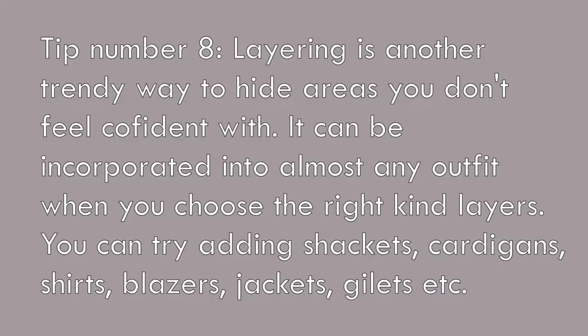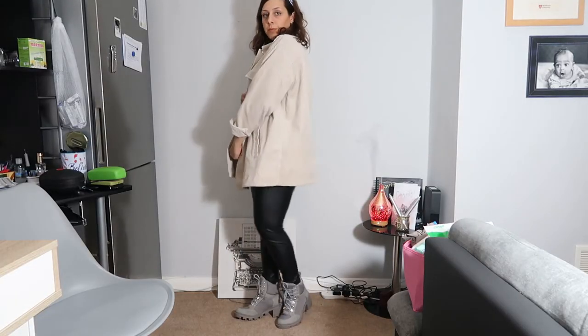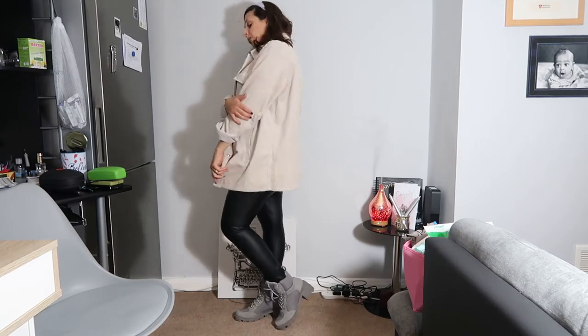I wanted to quickly add another tip: layering. It's very important if you want to hide areas you don't like in a stylish and cool way — things like jackets, shirts on top, and cardigans. I particularly like jackets and shirts. I'm going to show you a few outfits like this.